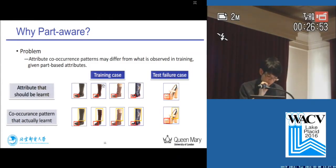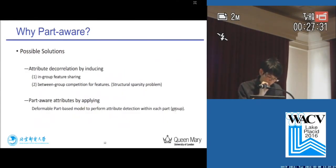One reason that drives us to use a part-aware approach is that attribute occurrence patterns may differ between training and test, given part-based attributes. For example, in our training case, a high-heeled shoe often co-occurs with a toe-closed attribution, while in our test case this changed. Due to the attribute correlation issue, our classifier may learn the high-heeled attribute instead of the toe attribute. Given a high-heeled sandal query, the classifier will fail to do the classification. There are two possible solutions: one is to use the framework of attribute decorrelation, and the other is to use part-aware attributes. In our work, we adopt the second solution.